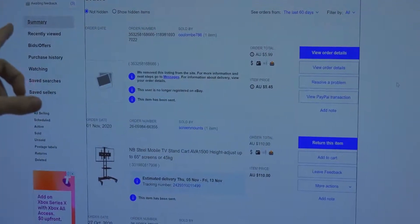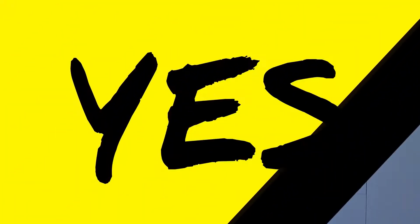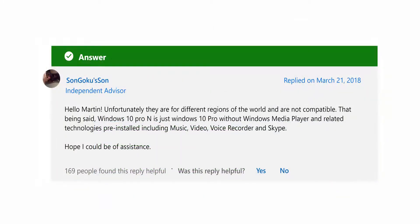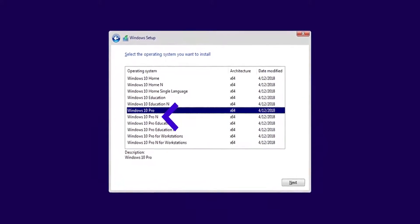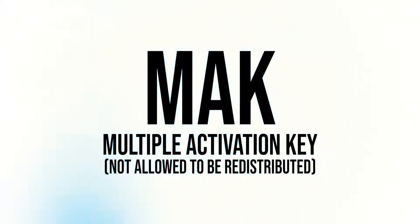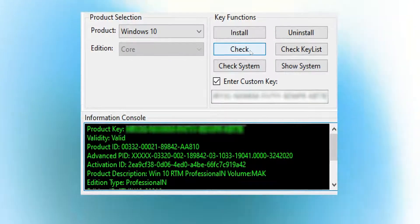We did get the message through and we did get a key, so we're now able to grab this key, check it out, and see what it says. Our first little eBay key has netted a result of a Windows 10 RTM Professional N. So it's not even a Pro license, it's a Pro N license, which takes away some features in Windows. The most important thing is after that it says Volume MAK — multiple activation key. That is not meant for retail channels at all.